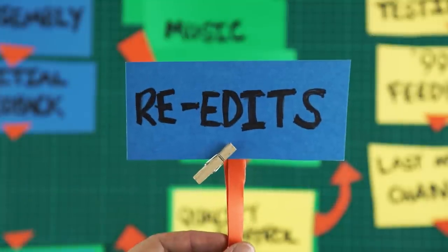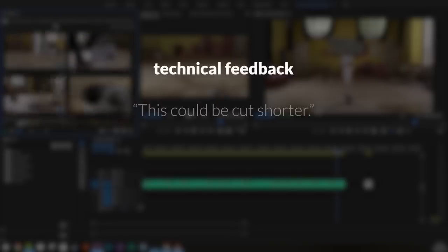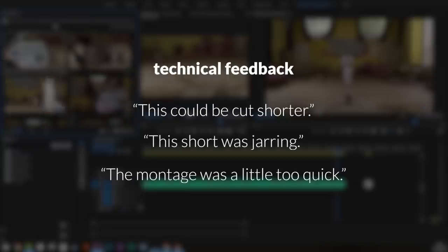The first thing you should do once you have a list of feedback is step away from the edit. Step away for a few days and come back with fresh eyes and a fresh perspective. When you come back, watch the current draft of the film and make some notes, then compare these notes to the feedback you were given, and start to work on the next draft of the edit. A lot of the time, you will be given technical feedback — this could be: cut shorter, this shot was jarring, the montage was a little too quick.